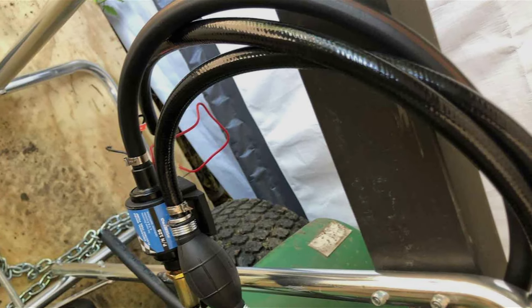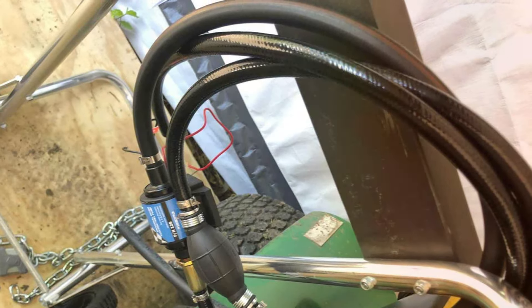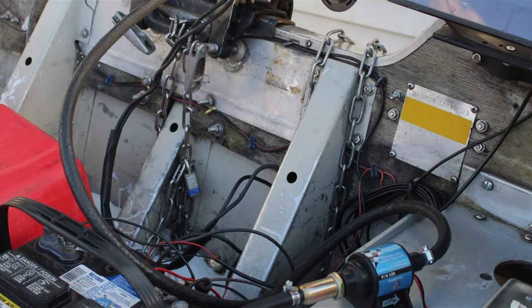If you have a vehicle that requires a specific pressure range, this pump is an excellent choice. In conclusion, the Carbole 12V electric fuel pump is an efficient and reliable option for those looking to maintain precise fuel pressure. It's an excellent choice for gasoline-powered vehicles and offers great value for the performance it delivers.